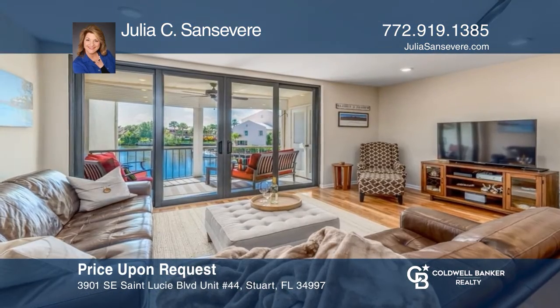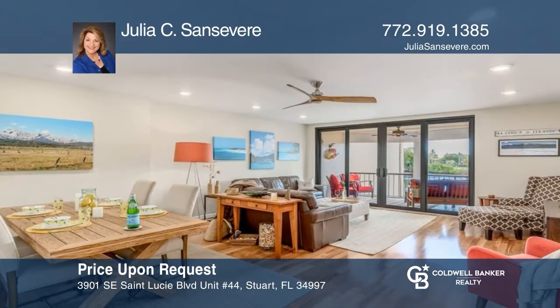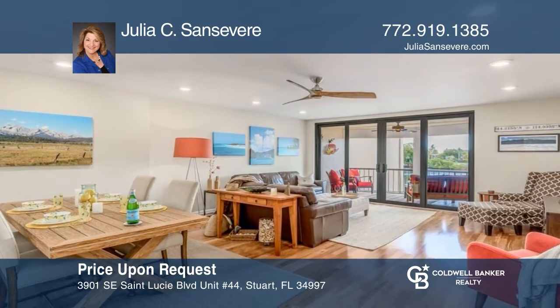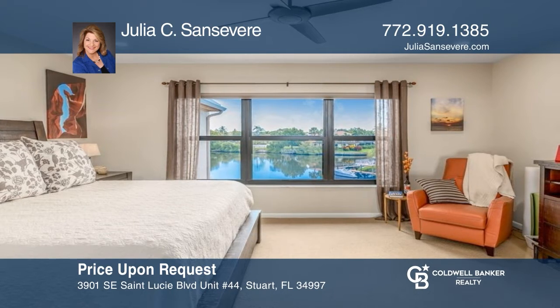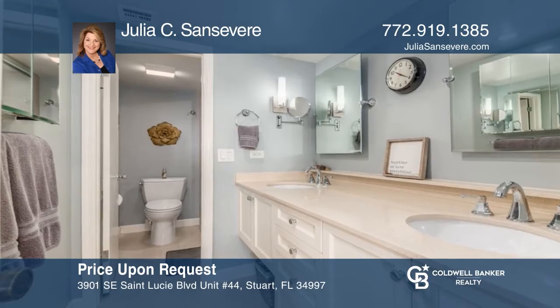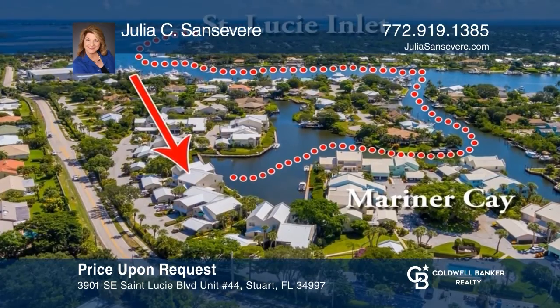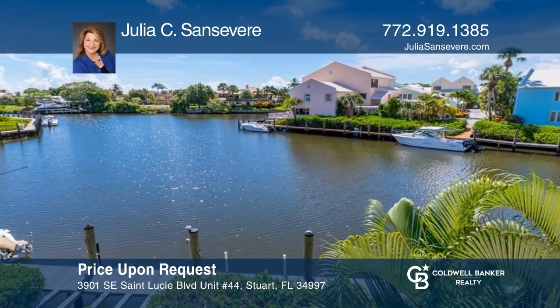Sparkling open water views will wow you from this completely renovated, two-bed, two-and-one-half bath waterfront condo in guard-gated Mariner K. No detail is left undone in this casually elegant condo — so many upgrades including all-impact glass, engineered wood floors in the main living area, updated baths, and so much more. Julia C. Sansevier can tell you more.